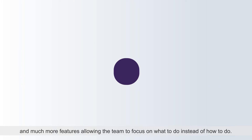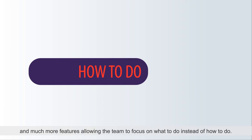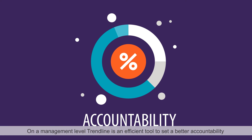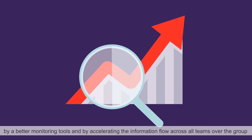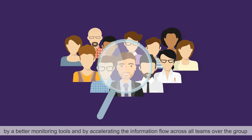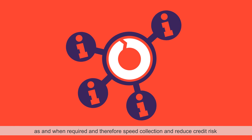And much more features, allowing the team to focus on what to do instead of how to do it. On a management level, Trendline is an efficient tool to set up a better accountability and responsibility system through better monitoring tools and by accelerating the information flow across all teams over the group, as and when required, therefore speeding collection.